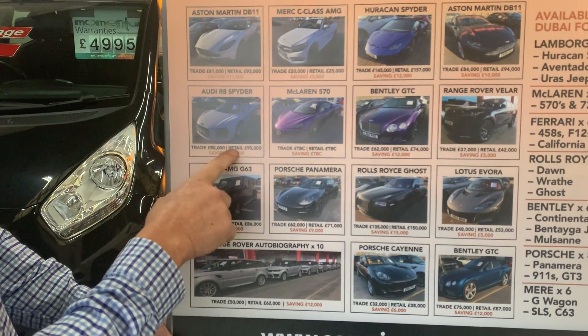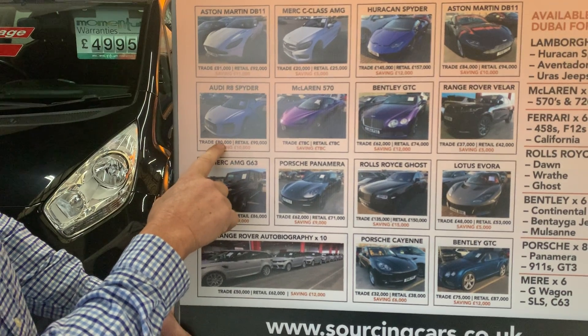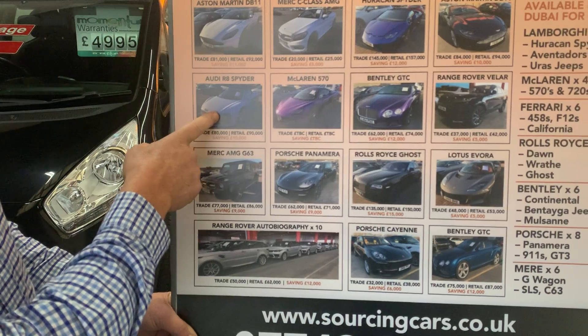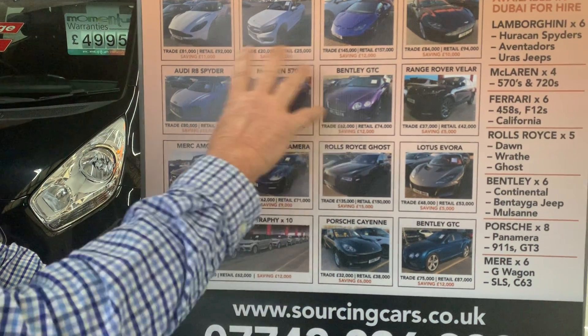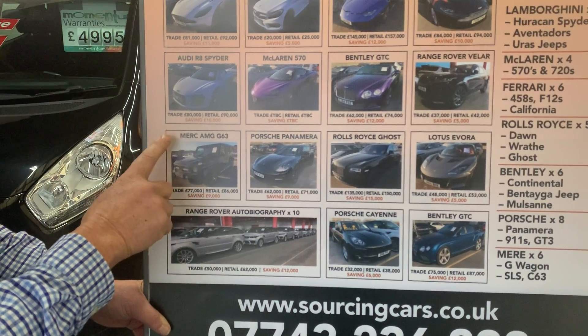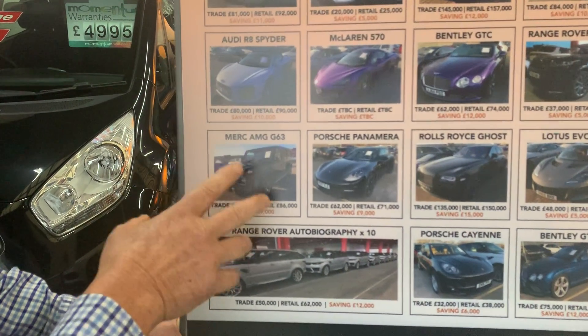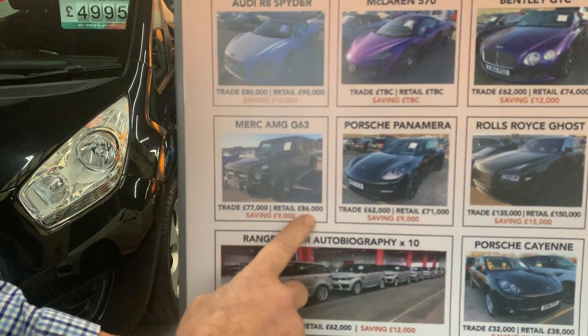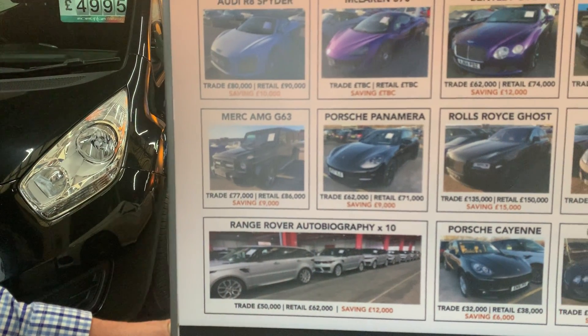The R8 Spider — it's £80,000 trade, retail is £90,000, saving yourself about £10,000 — and that's a £130,000 car. There are loads of Bentleys and all that stuff as well. One of my favourites, the AMG G-Wagon — this is your real kind of Dubai stuff. Trade is £77,000, retail is £86,000, again saving about £9,000.